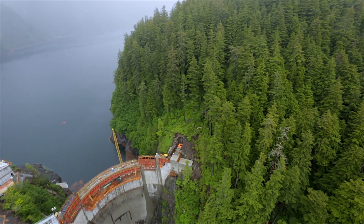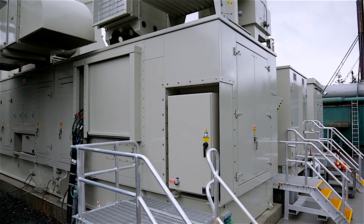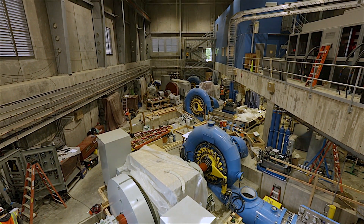One project Sitka rolled out to serve its community was the expansion of its existing dam. During the renovation, the city utilized the Titan MPP as its main power source while the dam was elevated and a new powerhouse was installed.